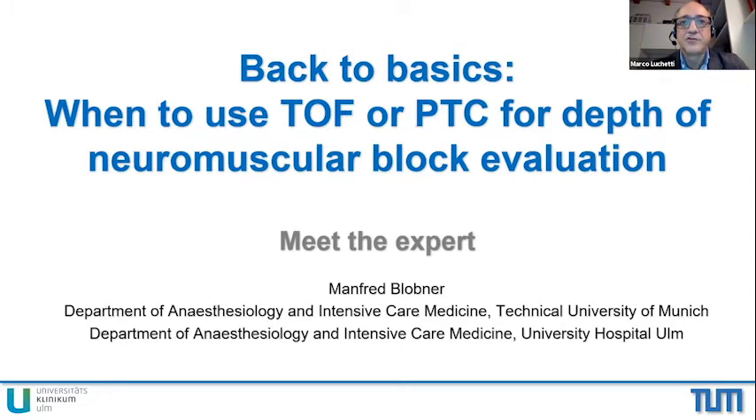Without further ado, I'd like to introduce our expert today. Manfred Blobner is Professor of Anesthesiology and Chair of the Research Unit, Department of Anesthesiology and Intensive Care Medicine, Technical University of Munich, Germany. He is a leading expert in neuromuscular transmission monitoring, and Professor Blobner will speak about back-to-basics: when to use Train-of-Four or PTC for depth of neuromuscular block evaluation.